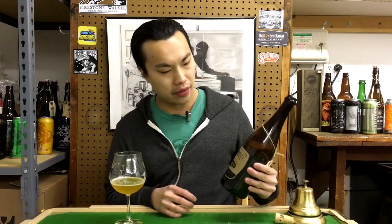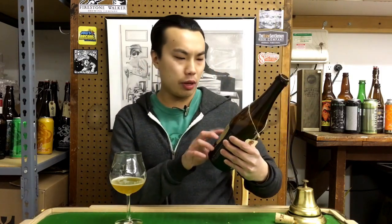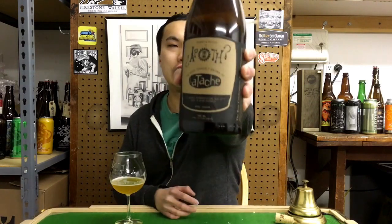Hey there guys, today we have another review and this is a beer from El Apothecary from Bend, Oregon. This is their — it's actually called the beer formerly known as La Tache. I'll just call it La Tache.